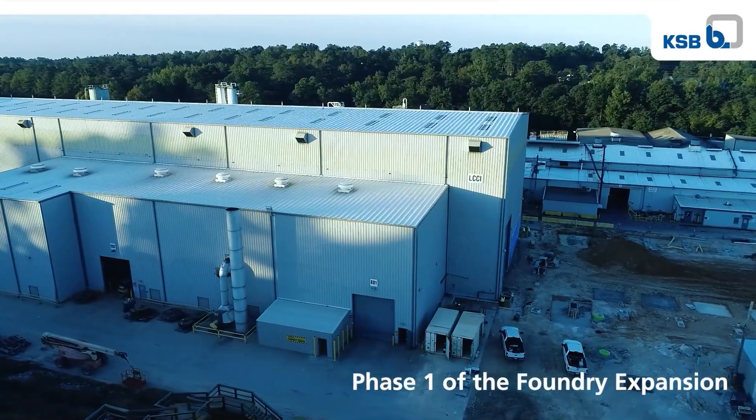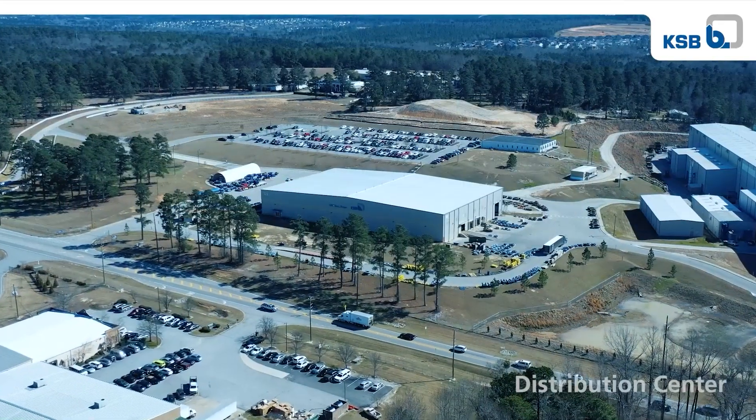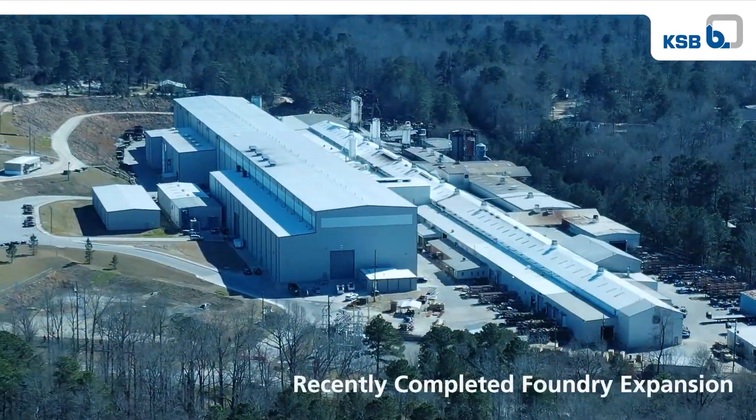The expansion started with a 58,000 square foot new foundry building, followed by a 59,000 square foot distribution center, and we just finished a 77,000 square foot extension to the foundry.